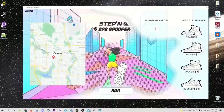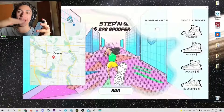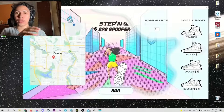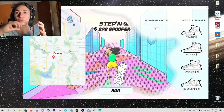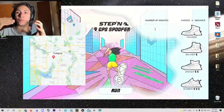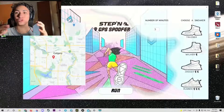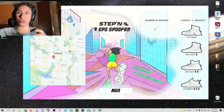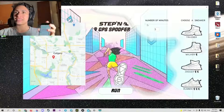Hey everyone, I'm going to show you how to get a free spoofer for the step-in app that works for iOS and Android. Basically, it's going to allow you to use the auto-run and rack up your steps really fast. You're not even going to have to attend to it — it will just set up and be on autopilot, racking up your steps and getting you free money. It works insanely well because it adds up really quickly.